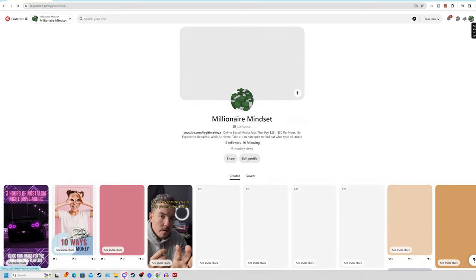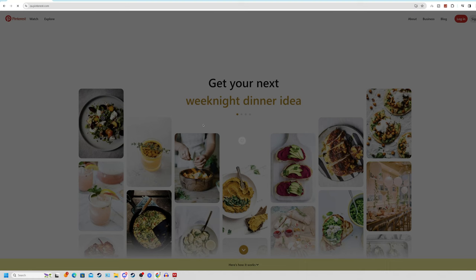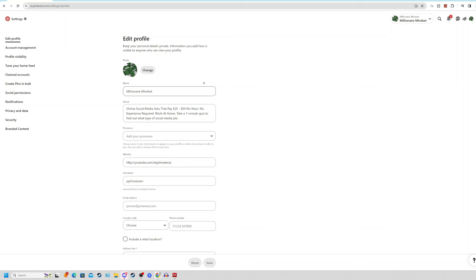We have our product, our done-for-you landing page, and our done-for-you funnel that we didn't even need to create ourselves. The next step is to create our Pinterest page. Come over to Pinterest.com, click on sign up on the top right-hand side, enter your email, password, and birthdate, or continue signing in with your Google account. Once signed in, go and brand your new profile in terms of your niche — since we're using pet care in today's video, we'll continue with that.